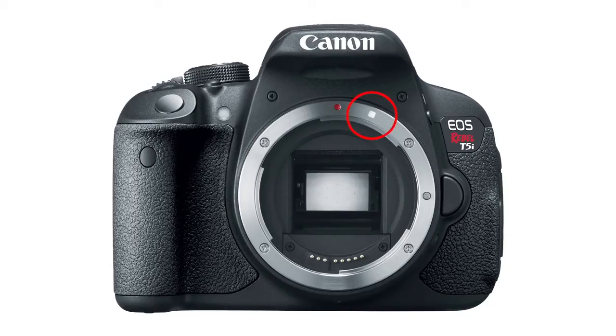EF-S lenses can only be used on cameras with a smaller image sensor and a white index mark on the camera's lens mount. Keep in mind, however, that any of the traditional Canon EF lenses, which cover the area of a full-frame sensor, can indeed be used on any EOS SLR, film or digital. EF-S lenses are a great asset if you're not working with a full-frame camera, especially if you want or need wide-angle coverage.